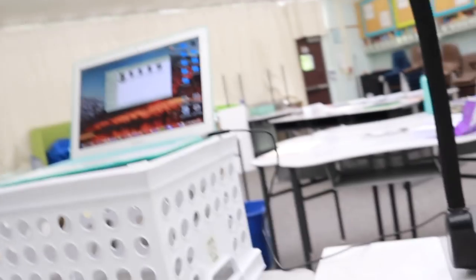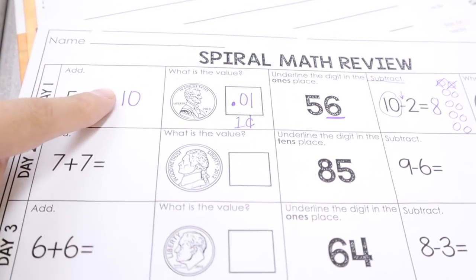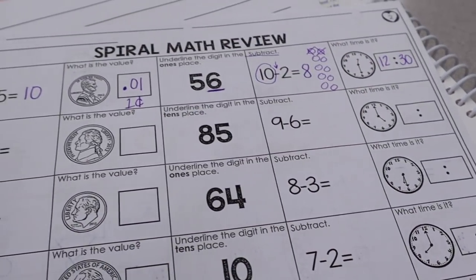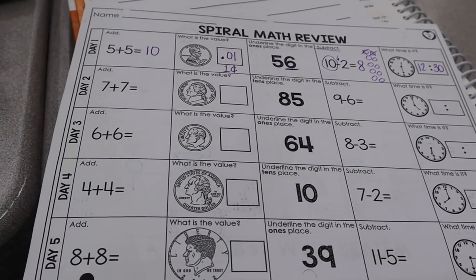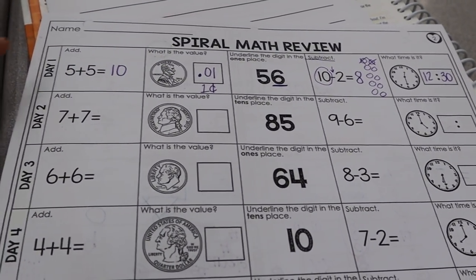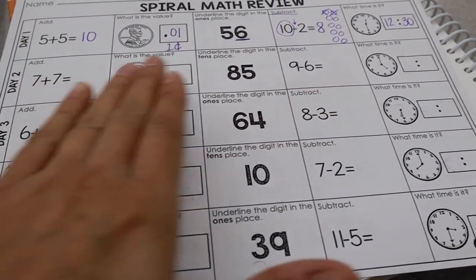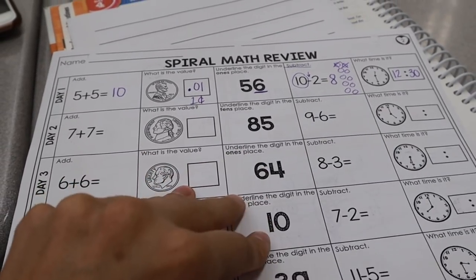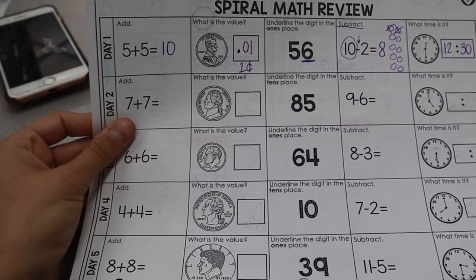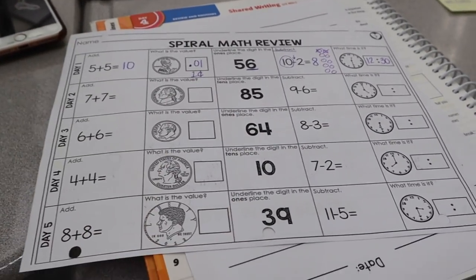Today we reviewed day one — there are five little problems and it's a spiral review, so as we go through the year it matches California second grade standards. Today they're assigned to do day two, and in the morning we'll check it. I don't have them turn this in — this is literally just for practice, and would probably be morning work if we were in the classroom.